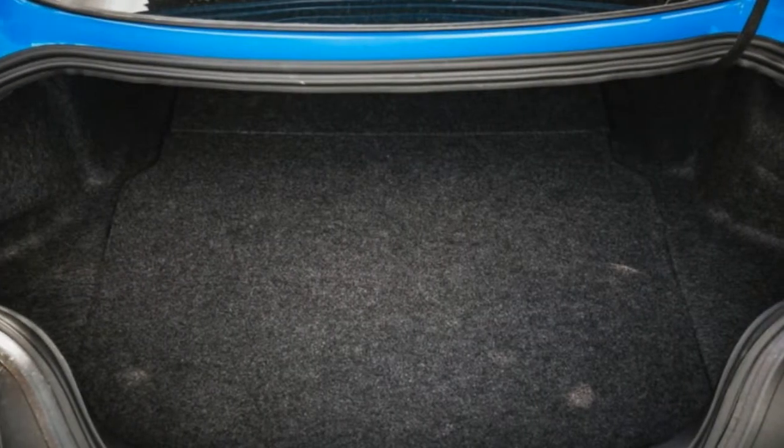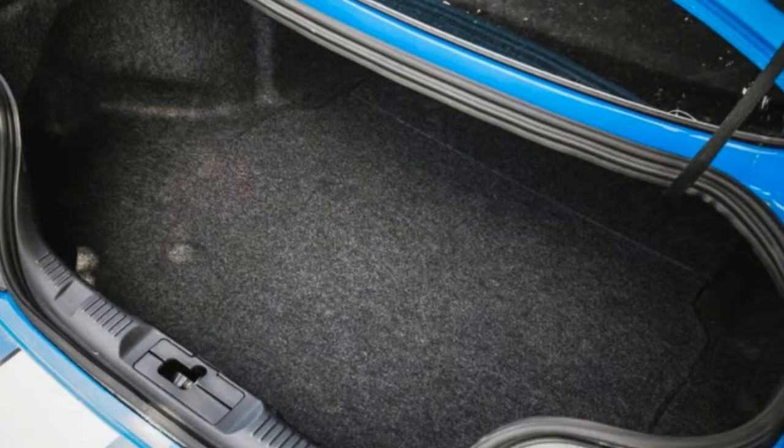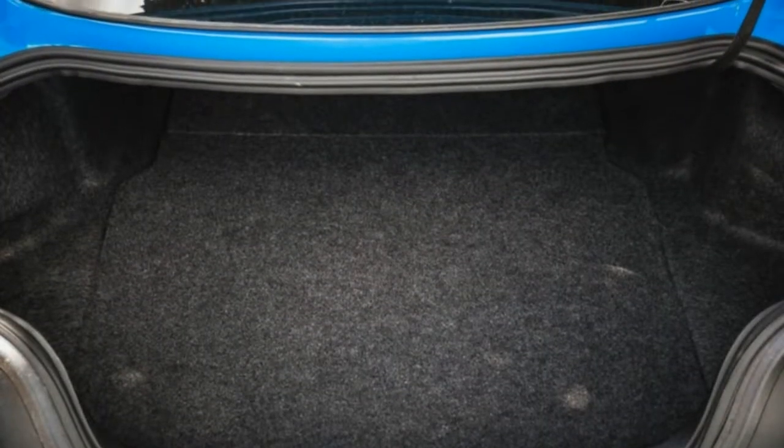Interior Cubby Storage: Although the GT350 held the most ping-pong balls among cars tested, all the cars shown here were relatively limited in space. The Shelby has the biggest center console but not the largest door pockets.